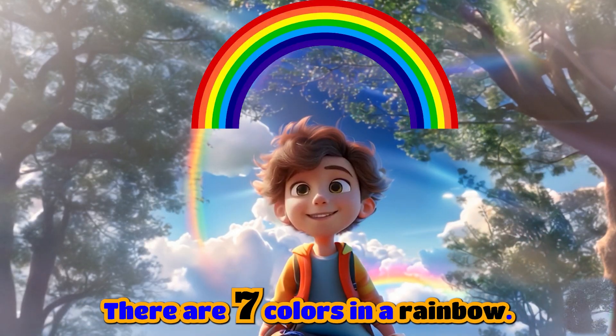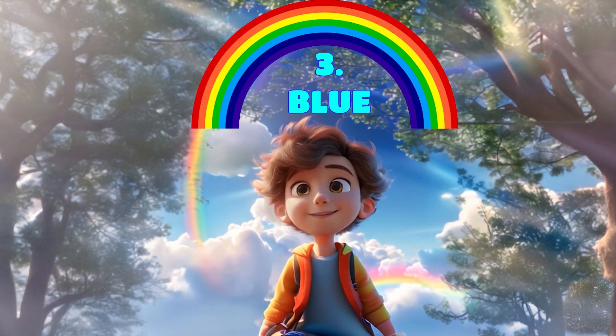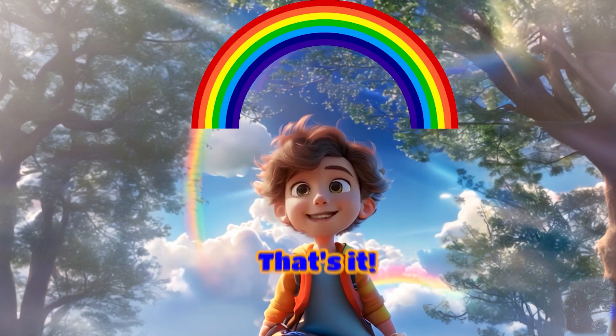There are seven colors in a rainbow, and they are violet, indigo, blue, green, yellow, orange, and red. That's it.